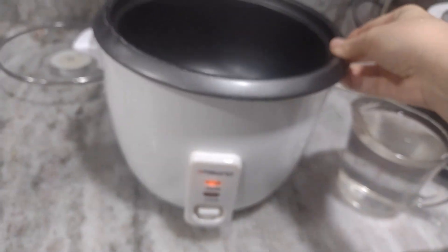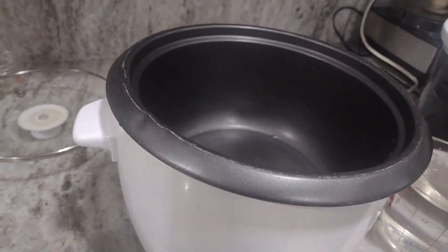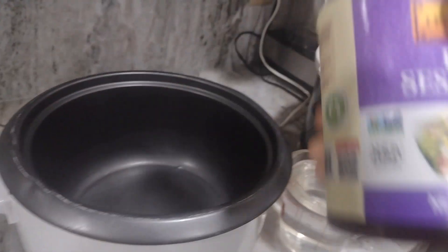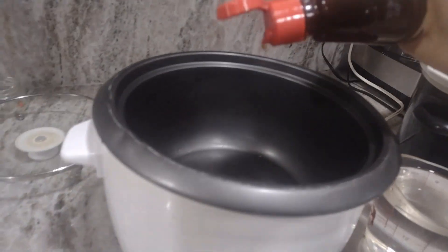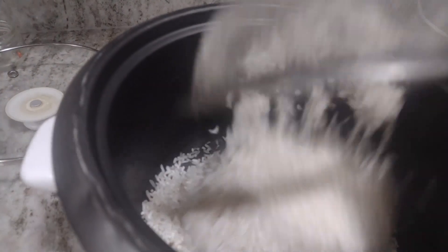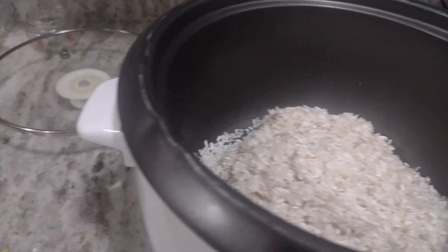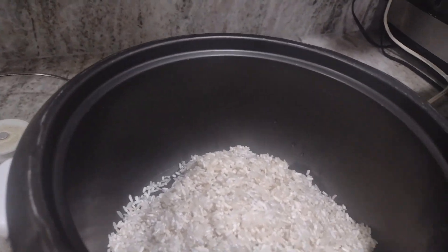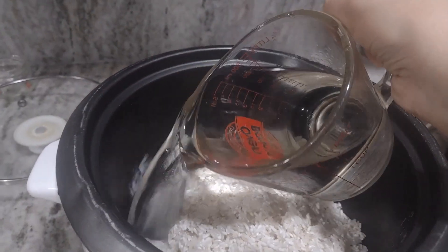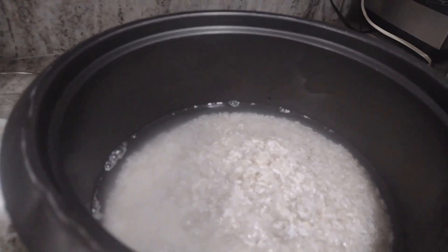It's almost time to go pick up my kids from school, so I'm getting my rice cooking. I'm using just a tiny bit of sesame oil — maybe half a teaspoon. I've washed and drained my rice — that's one pound, roughly two cups — and I'm going to use two cups of plain water and let it cook.